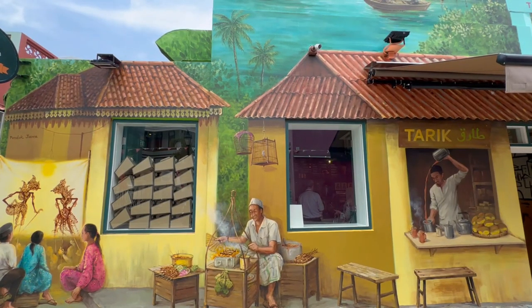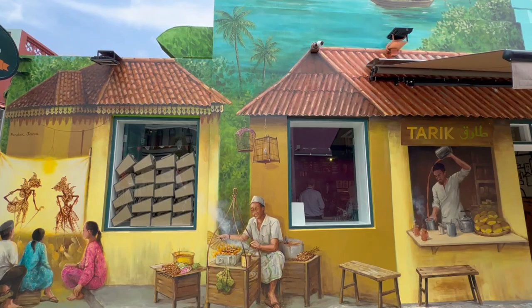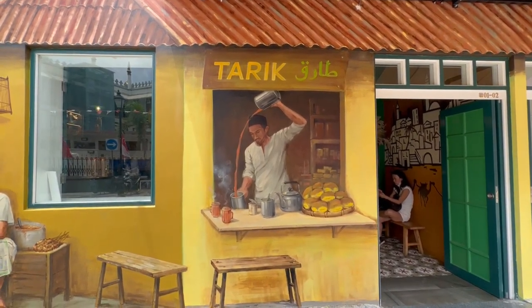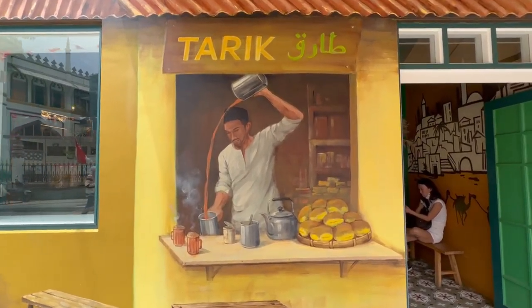Wayang kulit performances and food fairs depicted in the mural. And here are the Teh Tarik men at work. Nice!